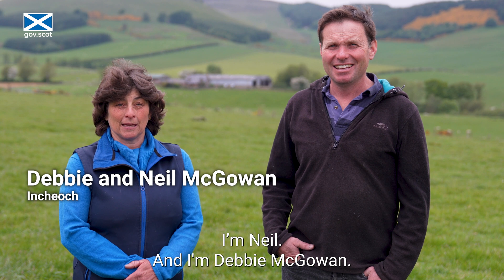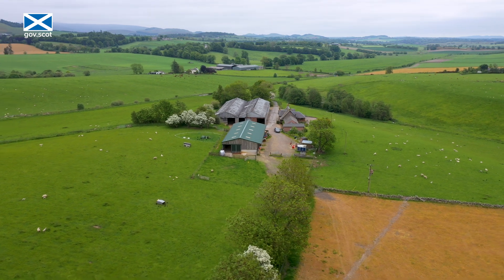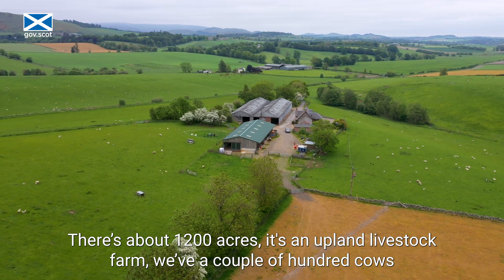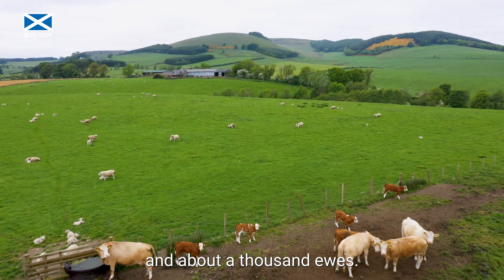I'm Neil and I'm Debbie McGowan. We farm at Inshigh, just on the Perthshire-Angus border. That's about 1,200 acres — it's an upland livestock farm with a couple hundred cows and about a thousand ewes.